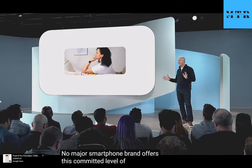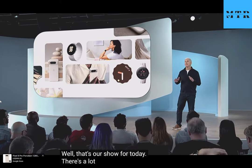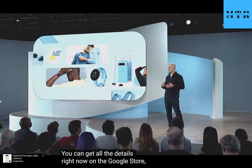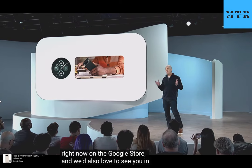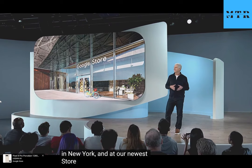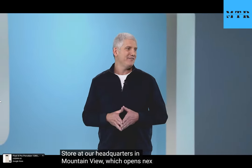That's our show for today. There's a lot more to these new products and services — you can get all the details right now on the Google Store. And we'd also love to see you in our Google Store locations here in New York, and at our newest store at our headquarters in Mountain View, which opens next week. Thanks so much for joining us. We'll see you all again very soon.